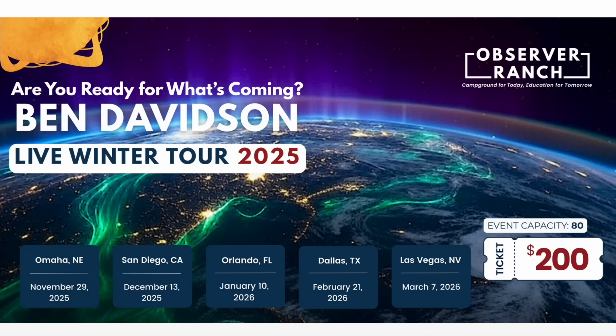Tickets to the winter tour would be a great birthday present to me — most of you know how much I enjoy the observer events. This is a four-hour master class on surviving the coming disaster event on Earth, five cities in five months. Get your tickets at the link below.